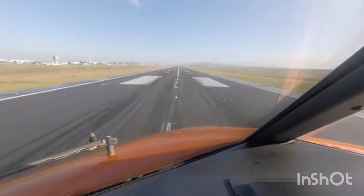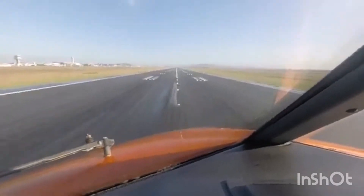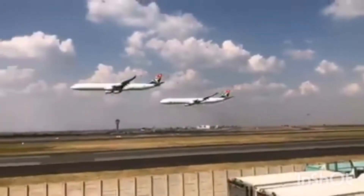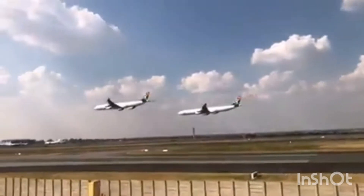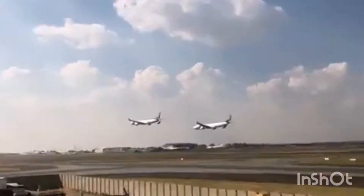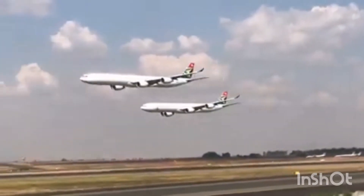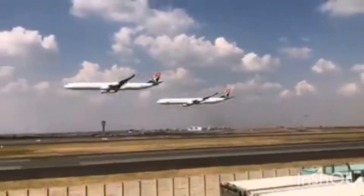100 of those hours must be done as co-pilot or pilot in command under supervision. The requirement of 75 instrument hours is also there, 30 of which may be done on a flight simulator. Additionally, 100 hours of night flying are required, either as pilot in command or as co-pilot.